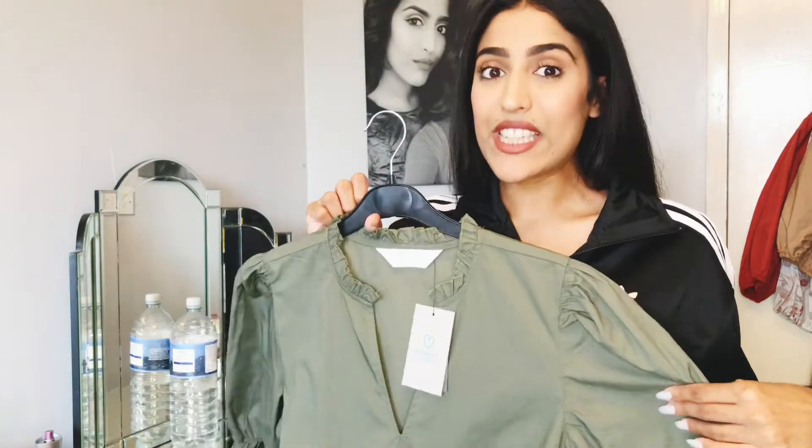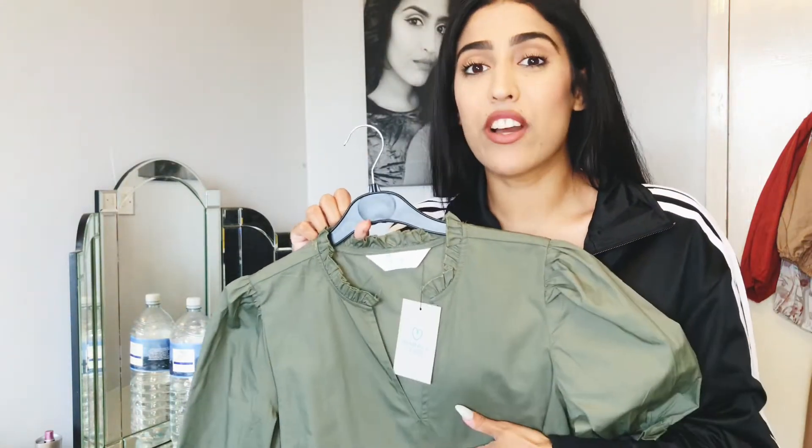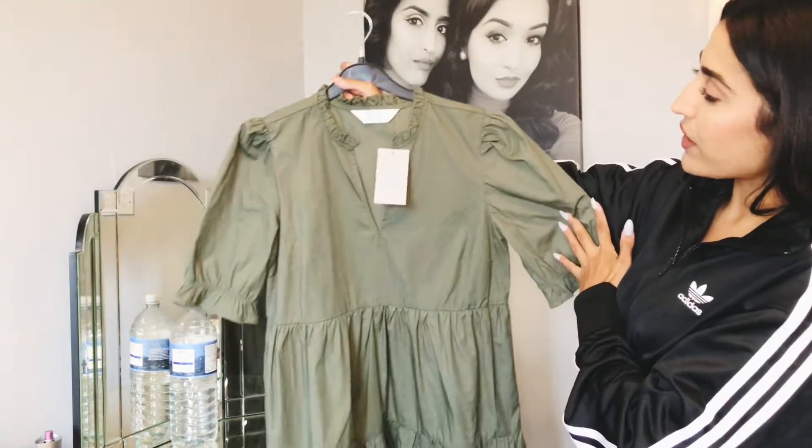It's got this cute frill detail that's really in right now. It's very forgiving — you can eat anything you want and you don't have to suck your belly in because you just can't see it. I love dresses like that.